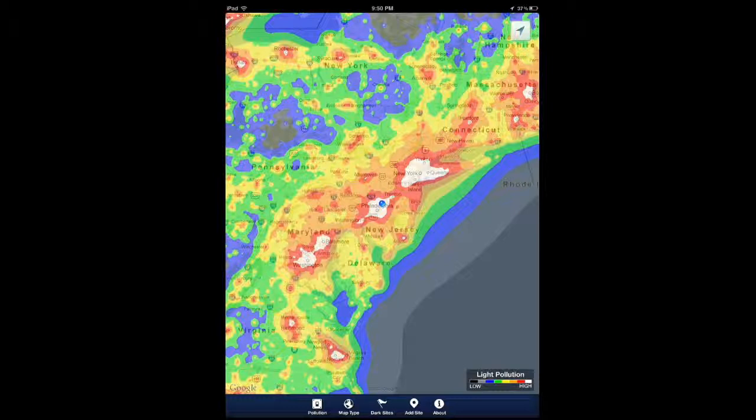It shows you the darkest skies in 100 locations around the country. User reviews are also included, so you're not just going by what you see — you can actually get feedback from other people who've used the app and find a place that works. For instance, if you have camping needs, there is better information to help you find what you need.